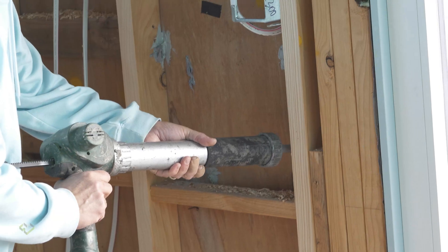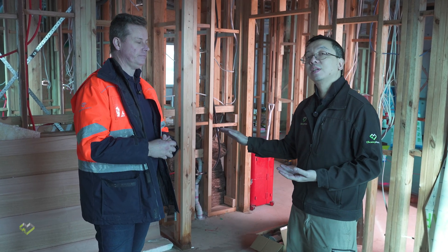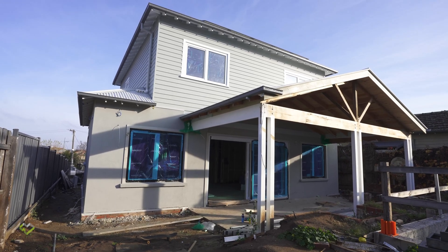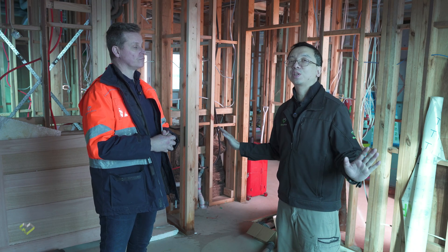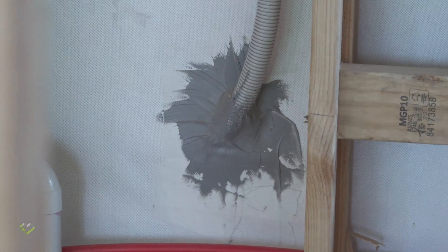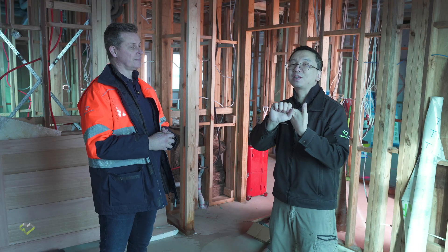This is exactly the reason why we came back to this house to look into it again. In the last two weeks since the previous video, the electrician, plumber, and solar panel installers all came in and installed their services, penetrating the wrap, the board — you name it, they puncture it. Let's see what happened and how they deal with it.